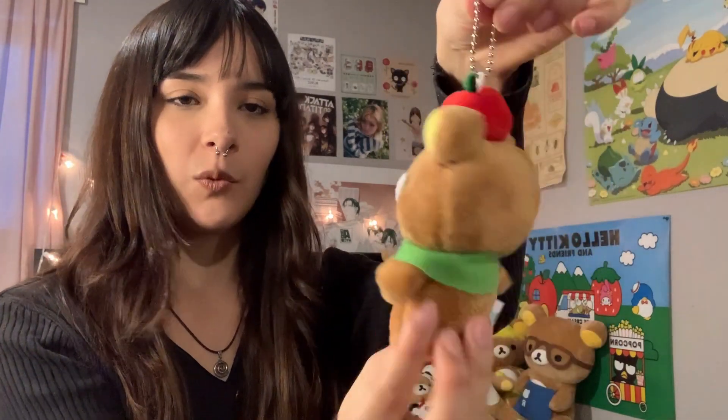Next up, from my mom — also part of my 21st birthday. This one looks a little janky but I still love him. I love the little apple on his head and the green — super cute, thank you mom.